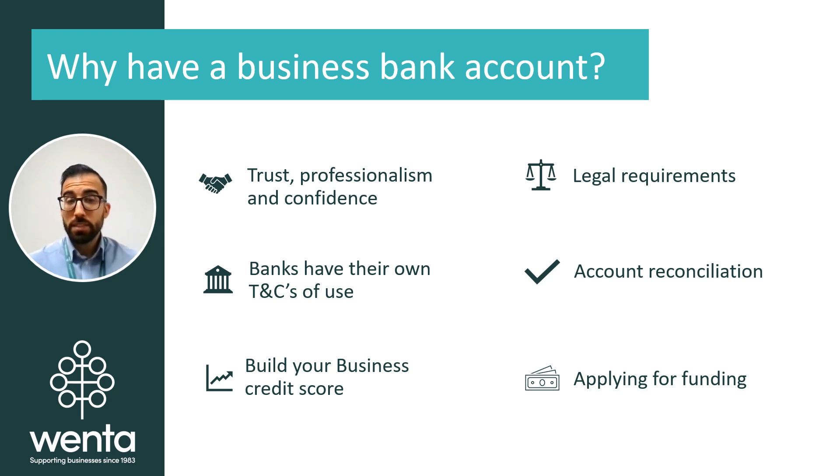If your business is a legal entity — this could be a limited company or a registered charity, for example — you are legally required to have a business bank account and are not allowed to do any business activity via your personal account. This is because your company is its own entity and thus requires its own account.